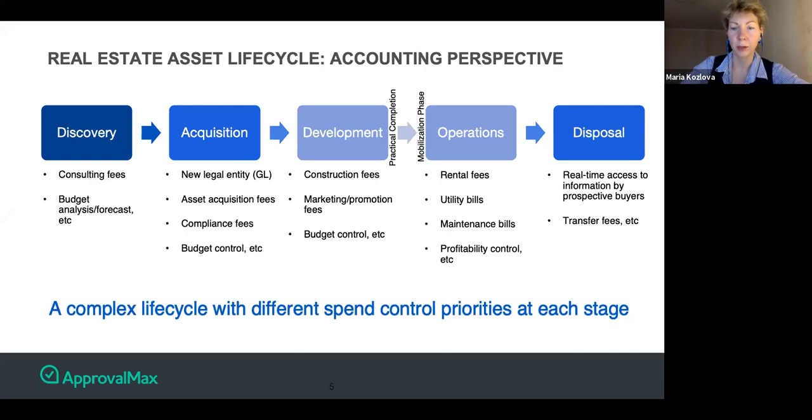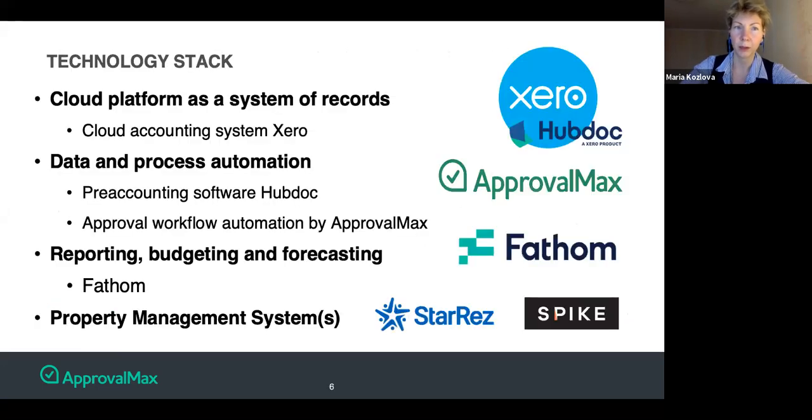It's logical to switch to the application stack — the functional capabilities and essential building blocks for the operation technology stack. There is a need for a system of records — a cloud-based accounting platform. There's also a need for process automation and data automation. And in every case, there's a need for reporting, budgeting, and forecasting. Xero is a pre-integrated application here to be talked about.